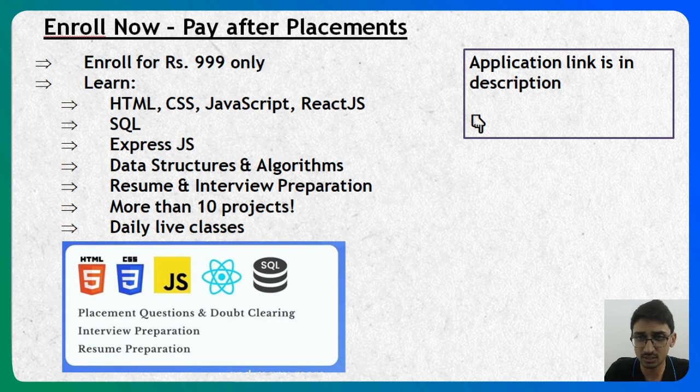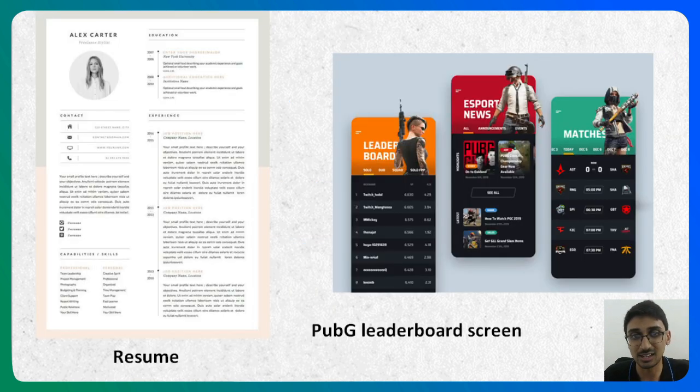Some of the sample projects we will do include creating your own resume using HTML and CSS. We also have the PUBG leaderboard screen, which can be created using HTML and CSS — there is already a tutorial for this on the Edist YouTube channel. Along with these, there are roughly 20 more projects you can implement as part of the course, and our instructors and mentors will guide you and solve any doubts you have.